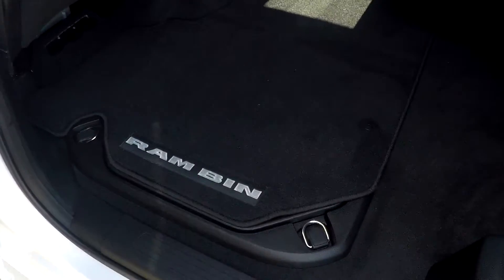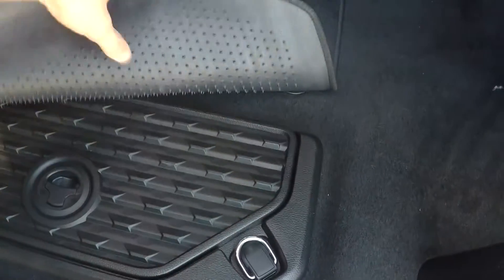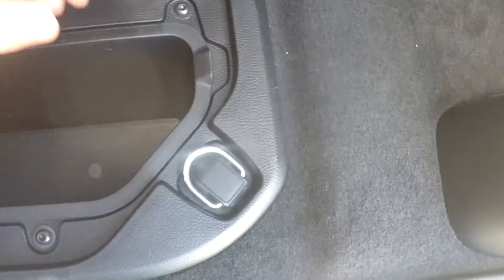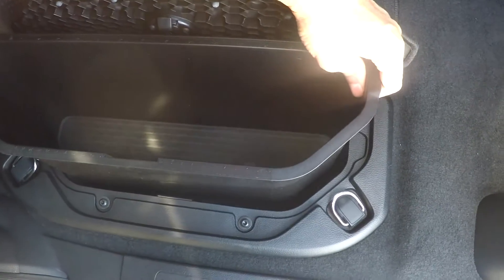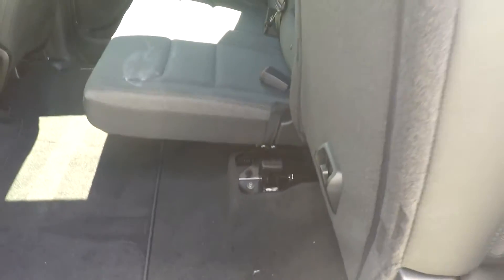Let's look at the back seat. Dodge added these hidden storage spaces on the floor. They're on both sides and have a plastic bucket insert. You can basically put anything in here — drinks with ice, tools, etc. There are also tie downs, and the bucket is removable so it's easy to wash. I really like how the seats easily fold up for more room for putting something in the back. My older truck, those seats wouldn't move at all.